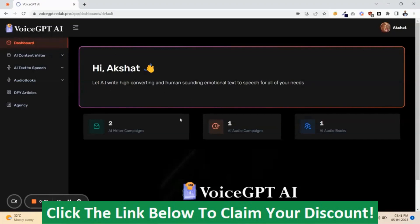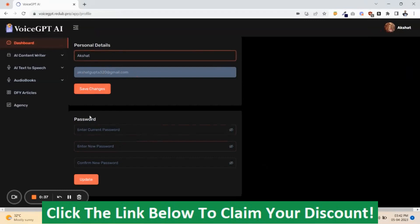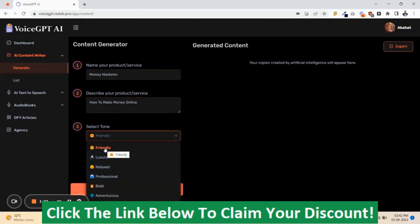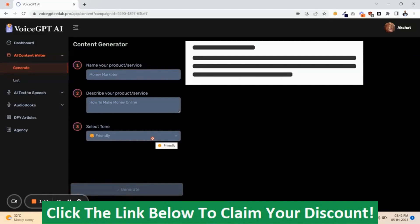This is the dashboard of Voice GPT-AI. If you want to change your password or details, just click on Profile. Here you can change your name and your password. To generate content using AI, enter the name of your product, then describe it. There's a unique Select-Tone feature — you can choose from Friendly, Luxury, Relax, and many other categories. Select Friendly and click Generate.